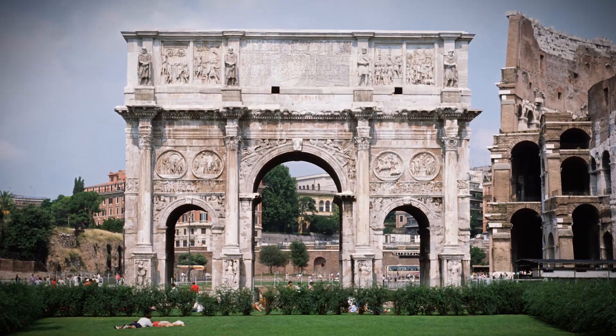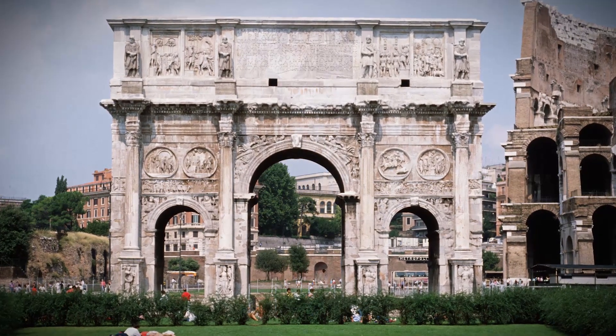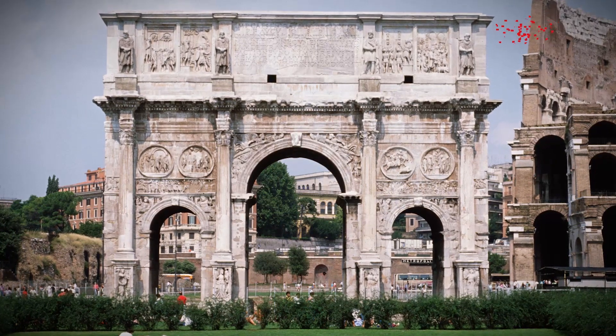This triumphal arch celebrates the Emperor Constantine and incorporates many previous works of Roman art.